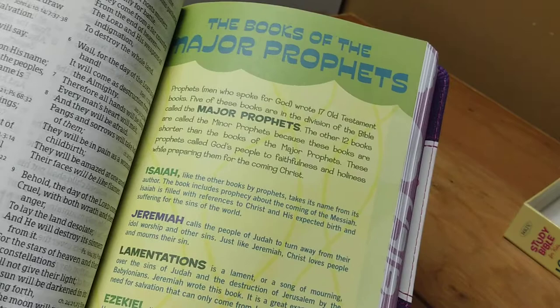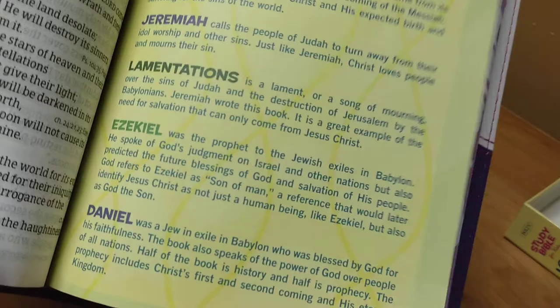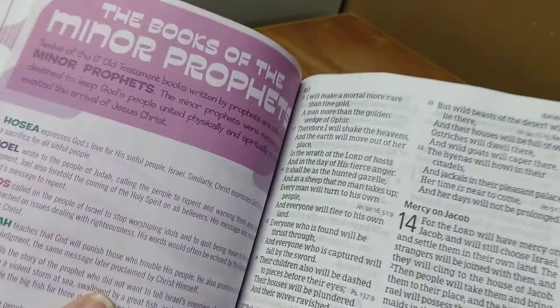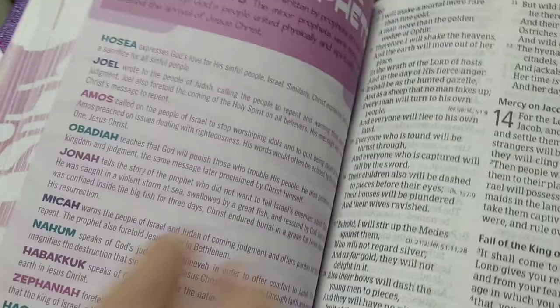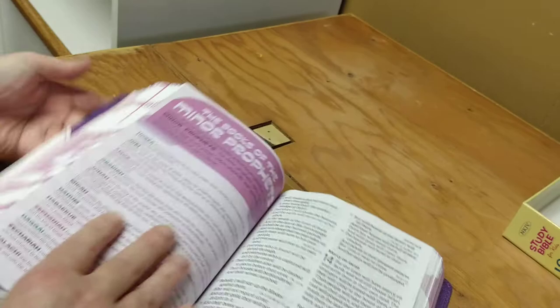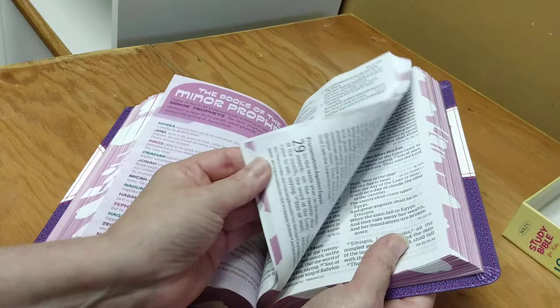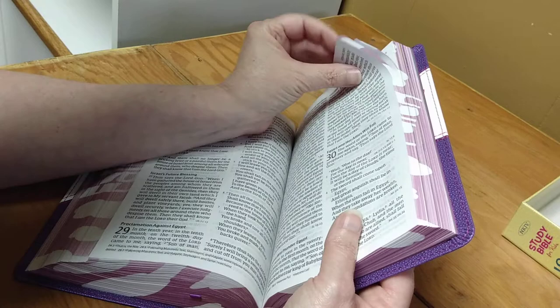My personal favorite is the Oceans one — that's only because I think dolphins are pretty and I just like the design better. That's just my opinion; yes, I'm an adult. But really, it's not my opinion that matters — it's the young girl who would be receiving this Bible. Which Bible will get her more into God's Word? Which one would she feel more connected with? That is the question.